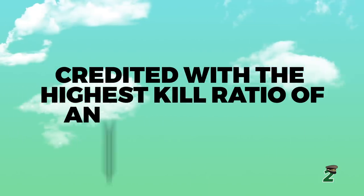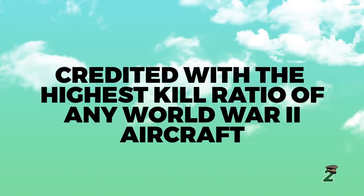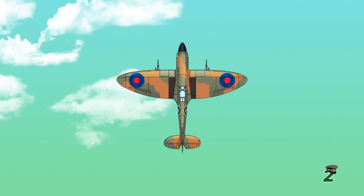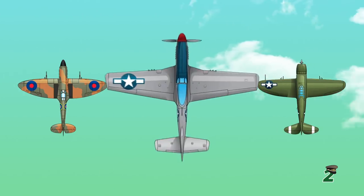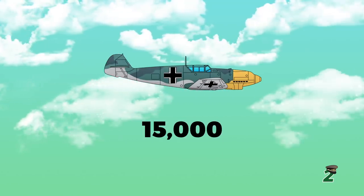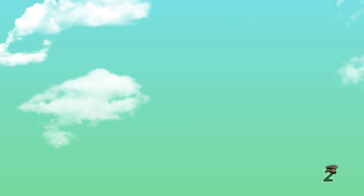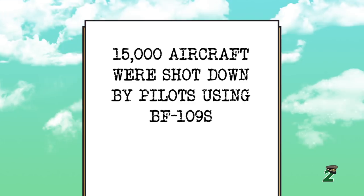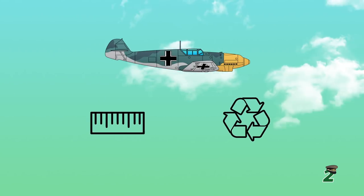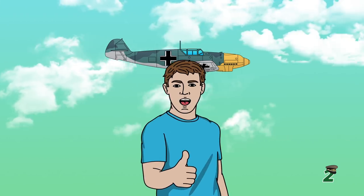Number 2: Credited with the highest kill ratio of any World War II aircraft. There were many great planes that fought during World War II, like the Spitfire, Thunderbolt, Mustang and others, but no aircraft comes close to collectively shooting down 15,000 planes of the opposing side. Records show about 15,000 aircraft were shot down by pilots using BF-109s. There are a lot of factors at play, like length of service and pilot recycling, but these numbers are still impressive.